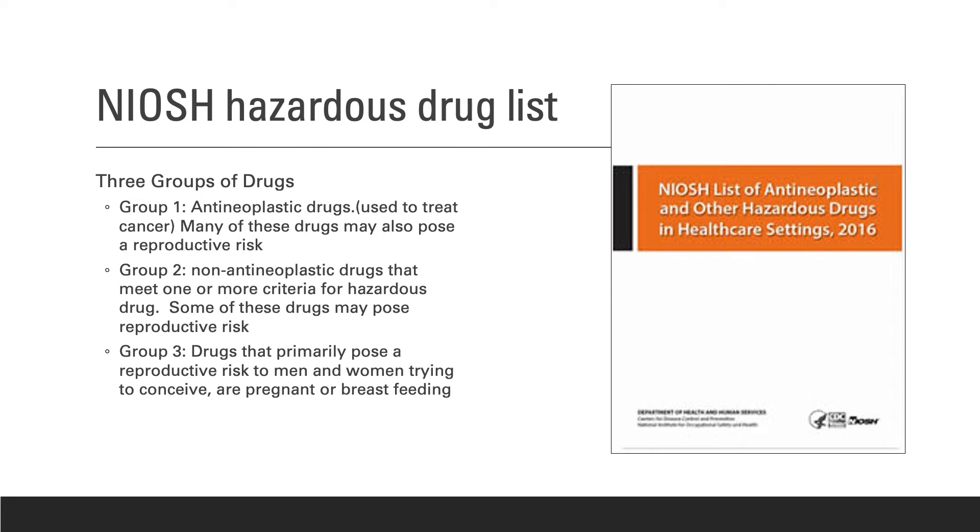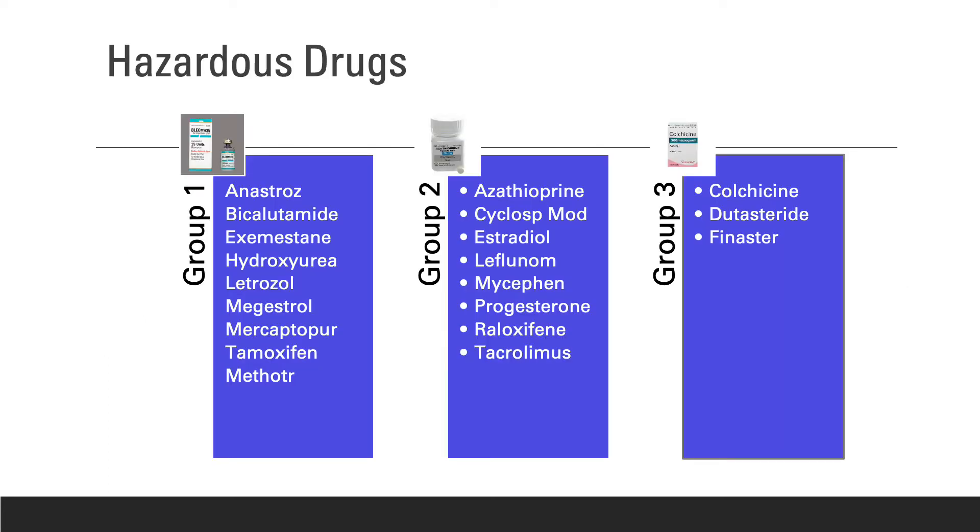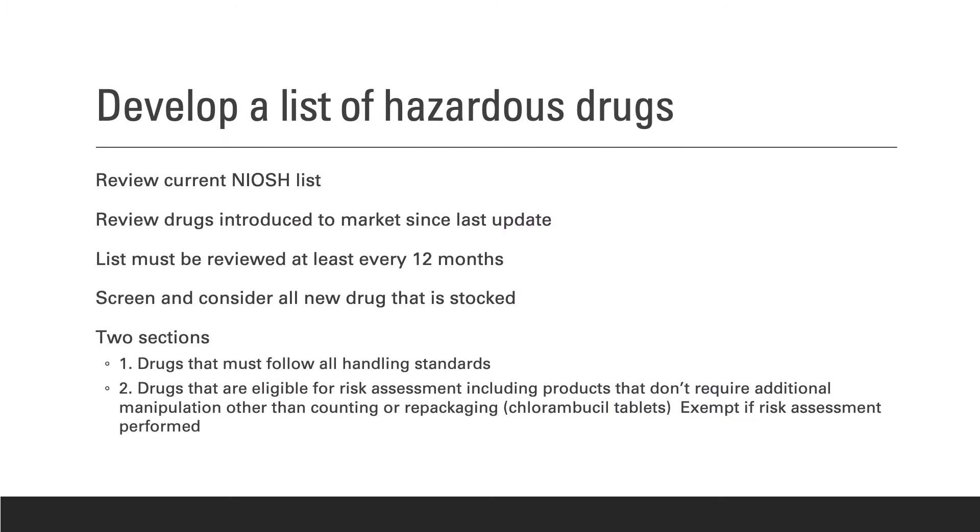All three groups of drugs on the hazardous drug list may pose a reproductive hazard or risk. In your handout, you have a current list of hazardous drugs at Partner Care Pharmacy that are handled. To develop their own specific list, a pharmacy must first review the current NIOSH list, then review drugs introduced to the market since the last update. The list must be reviewed at least every 12 months, and any new drugs should be screened and considered.